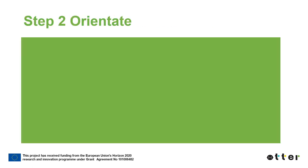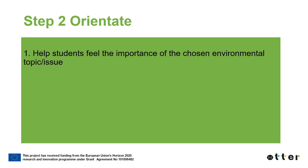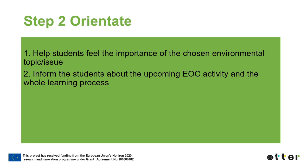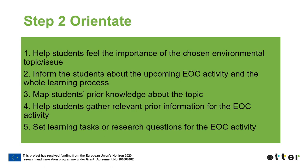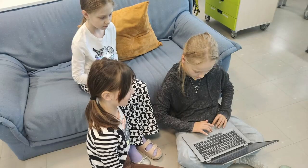The second step in ATHER Lab is Orientate. During this step, students start working with a defined topic. Students understand the importance of the chosen environmental topic or issue. They get information about the upcoming EOC activity and the whole learning process. The teacher helps them map their prior knowledge about the topic. Students gather relevant prior information for the EOC activity, and they set learning tasks or research questions. This pre-learning, which takes place during the orientate step, is an important part of the learning process.